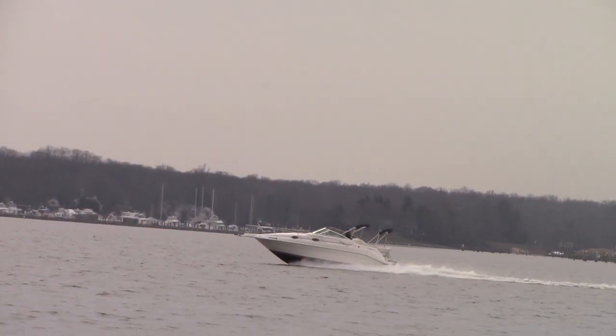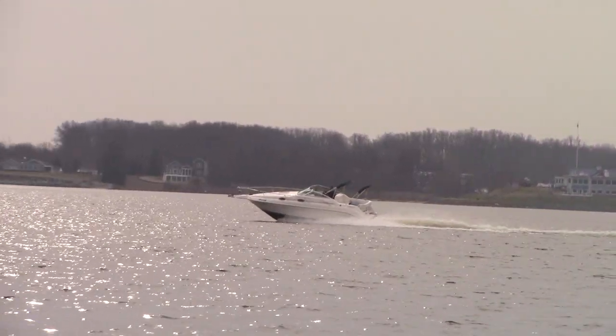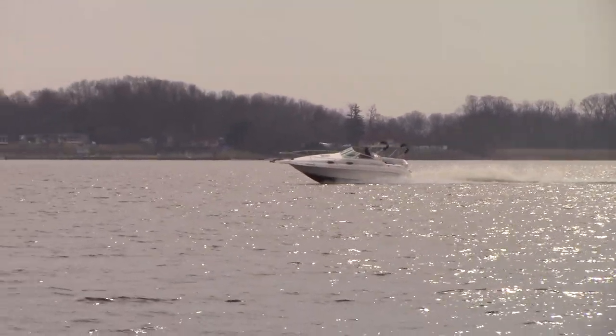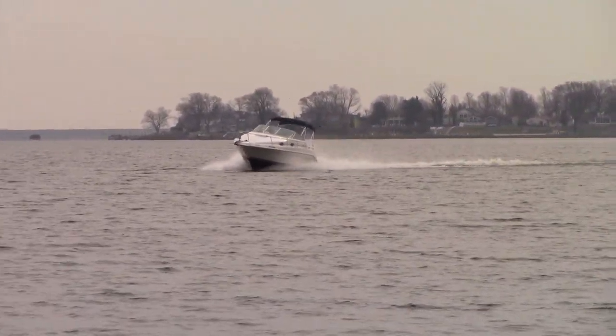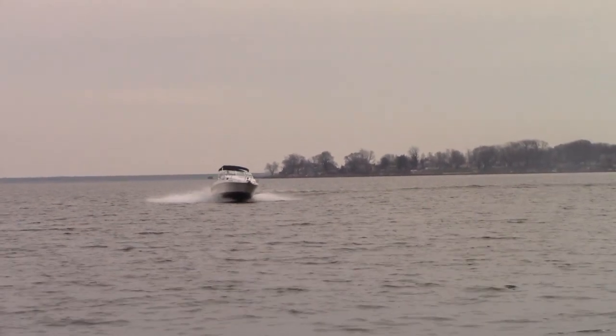It will cruise between 27 and 30 miles an hour. You've got wide open probably 38 to 39 miles an hour on a calmer day. Not a rocket ship, but the 5.7 fuel-injected engine doesn't do terrible on fuel either, compared to a big block for instance.